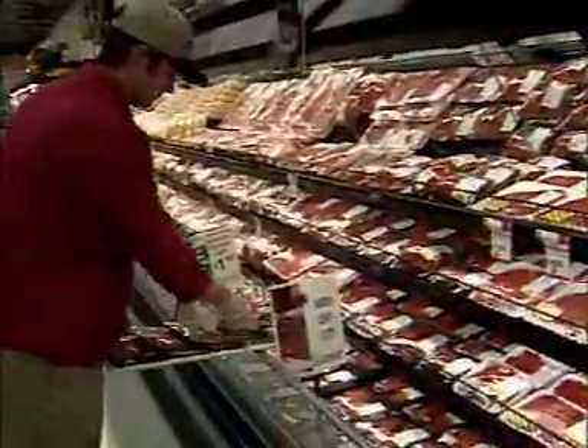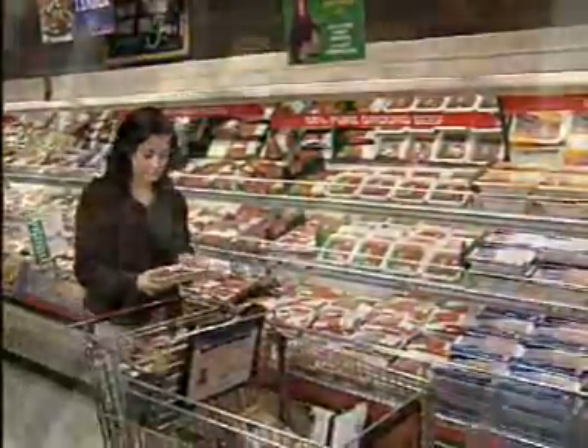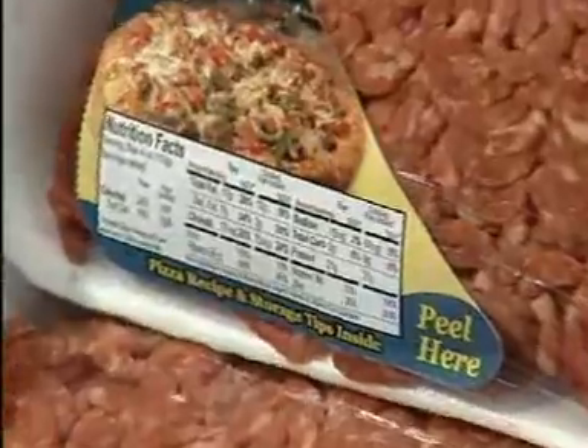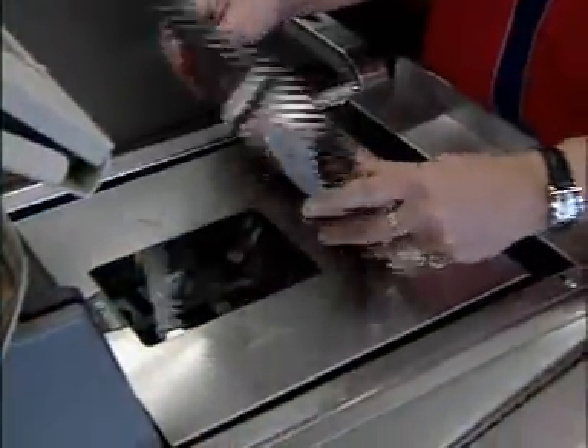The survey found that beef retail cuts averaged less than one-tenth of an inch of fat trim. The checkoff-funded market basket survey is an important step toward updating the USDA nutrient database to reflect the beef that consumers are actually buying today.